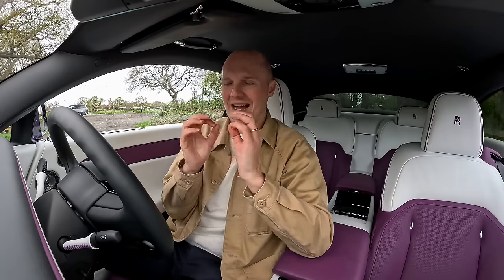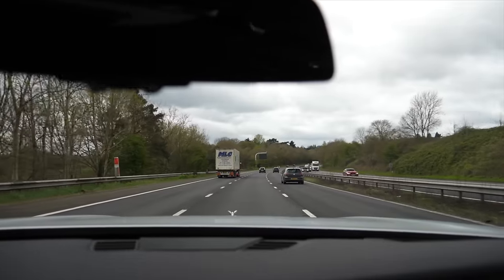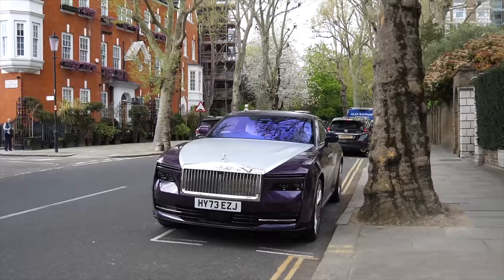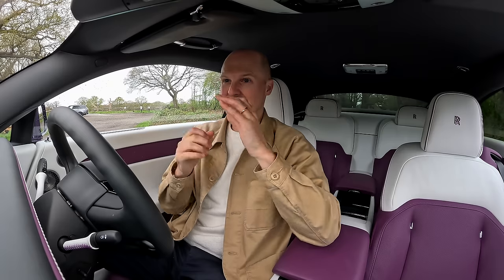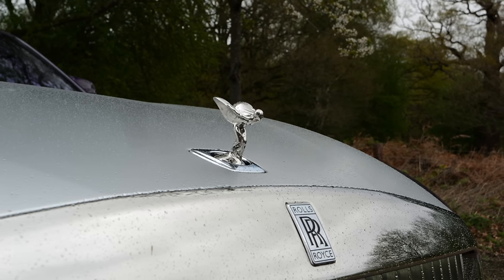We'll see, because I'm going to be spending around 72 hours with this car. I've got a big loan with this thing and I'm going to be living the life of a Rolls-Royce owner and figuring out what it's all about. Because yes, whilst we have electric power for the first time in a Rolls-Royce, this is a proper top-dollar car.